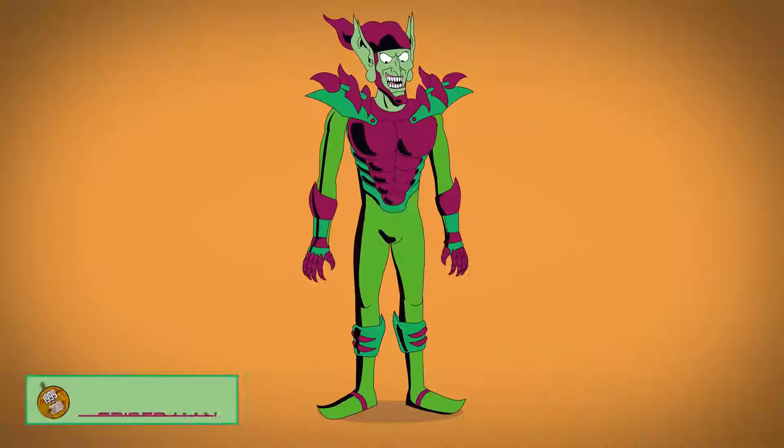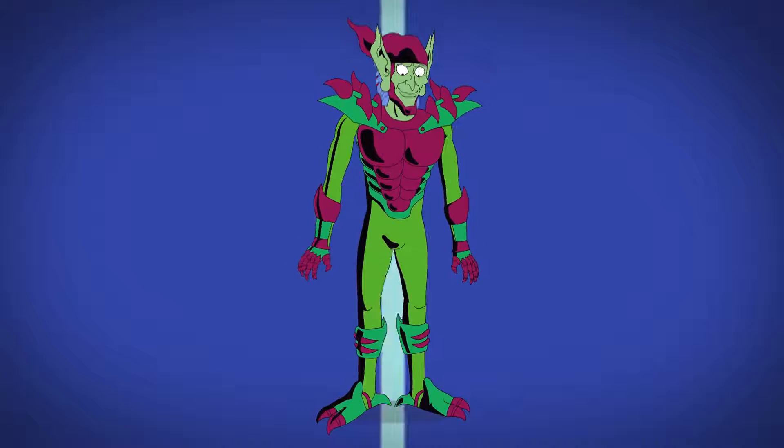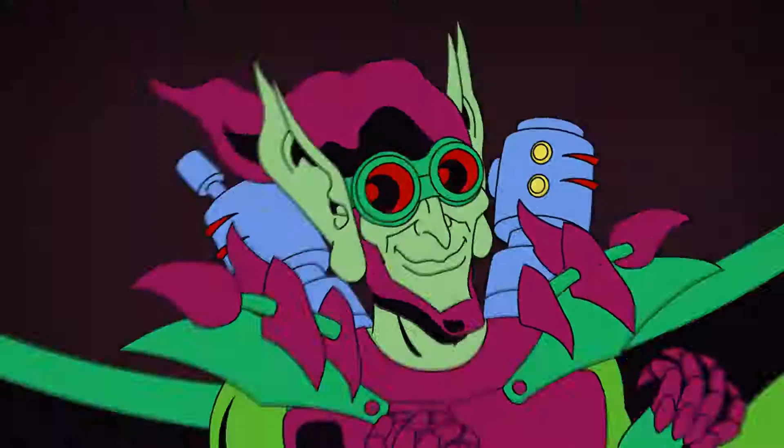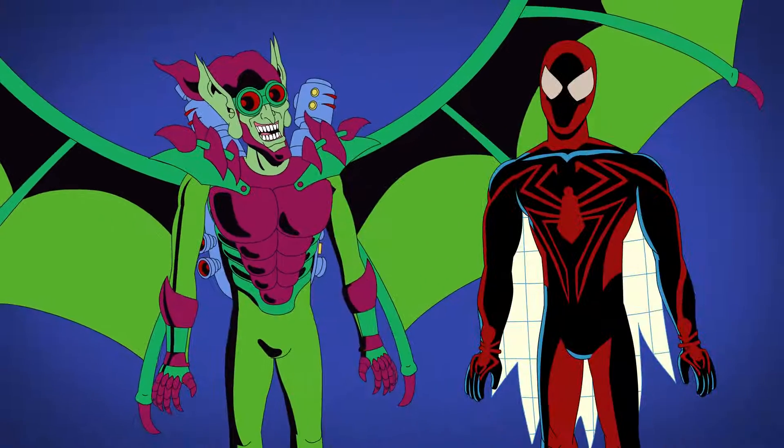In the Counter-Earth follow-up series, the mysterious Hector Jones wears a mechanical get-up with bird-like feet, a winged backpack, and large goggles. Even though he looks villainous, this Goblin is apparently good, and even teams up with the web head himself.